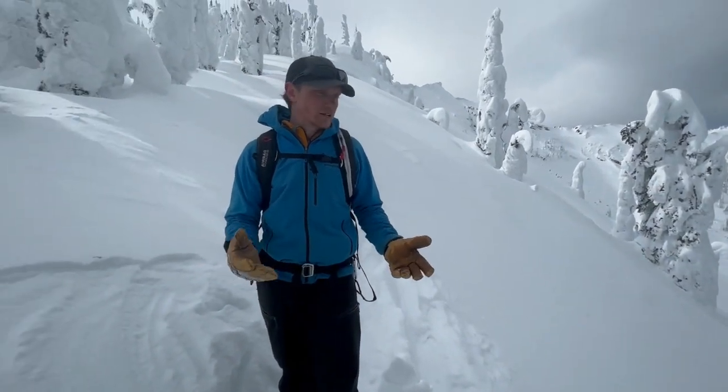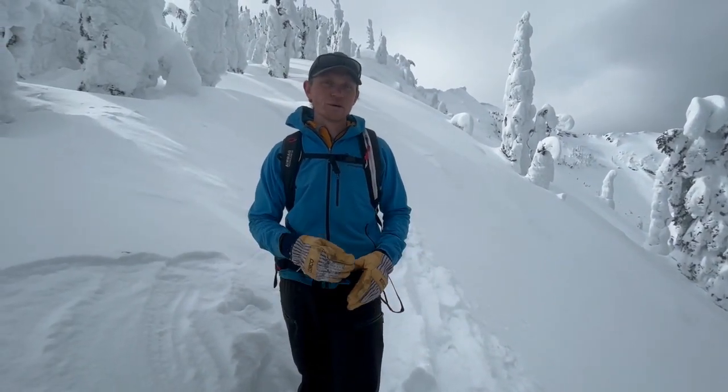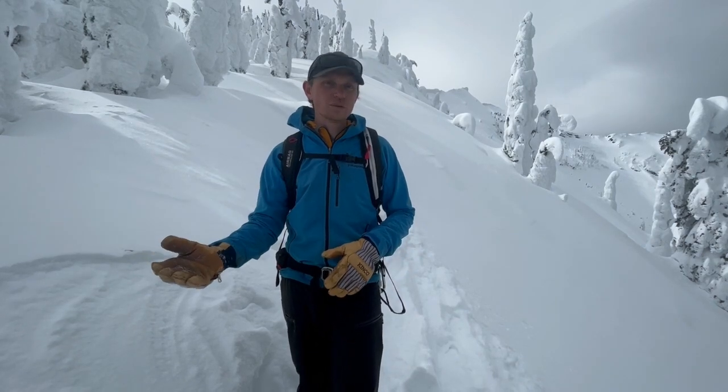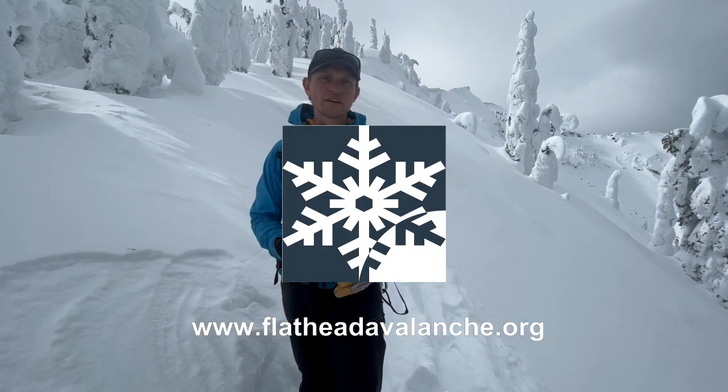Right now we're seeing pretty stable conditions and feel pretty comfortable stepping out in steeper terrain, but coming this weekend would be a time to reel it back if this storm does produce.